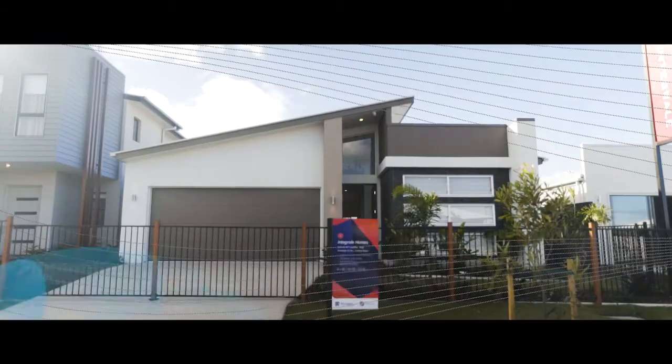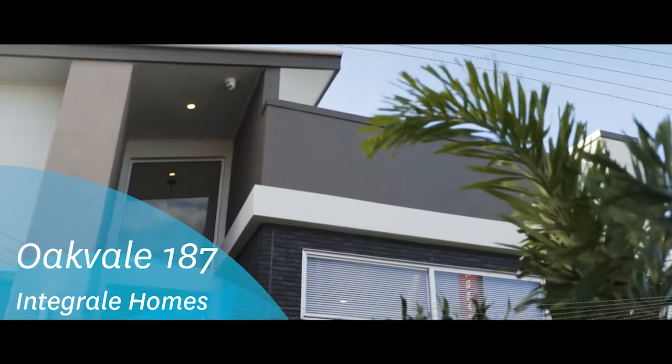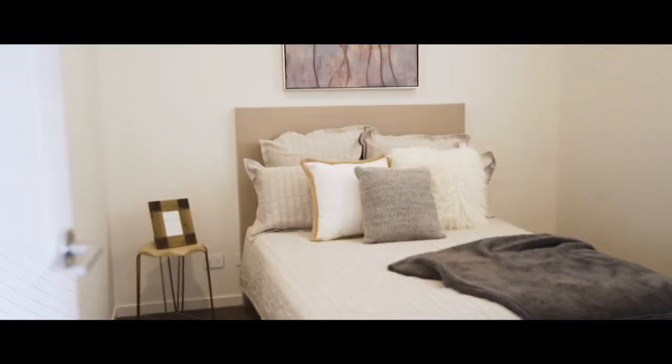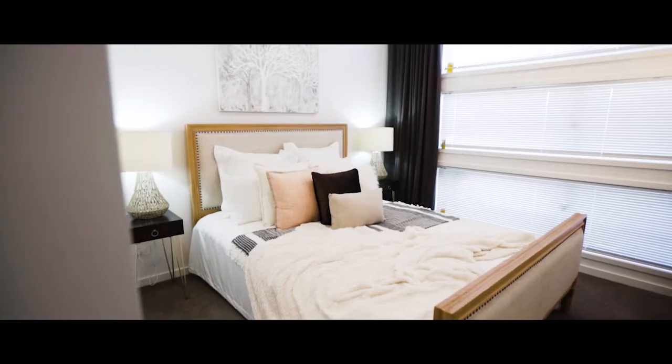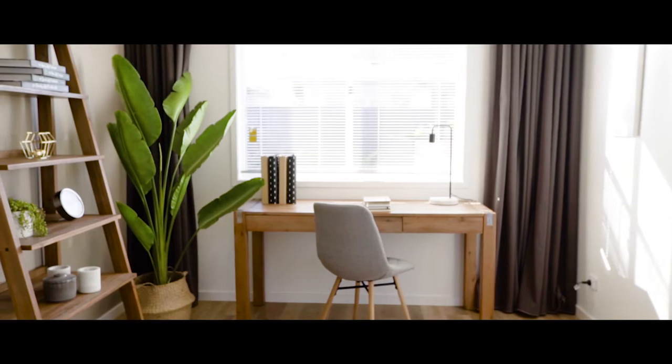My name's Carl, I'm one of the salespeople with Integral Homes and I'm working out of our Oakvale 187 here at Aura. Our Oakvale 187 is a fabulous design — it's a three-bed design with double garage and a beautiful study out the back with lots of light coming through.